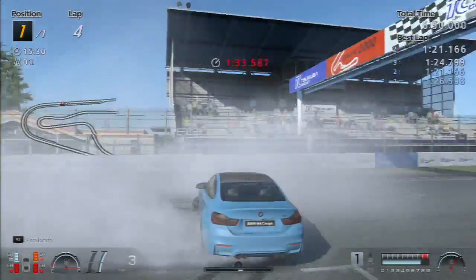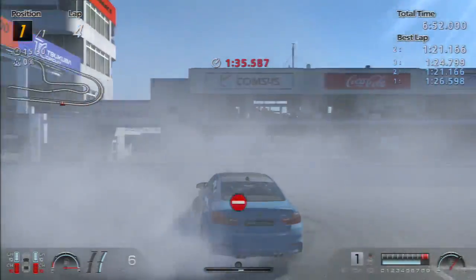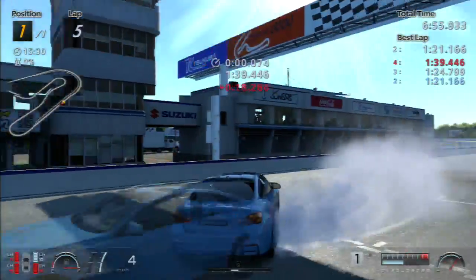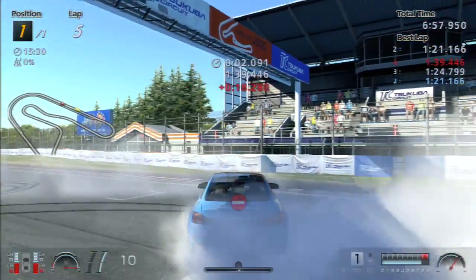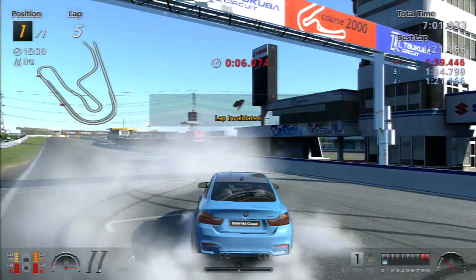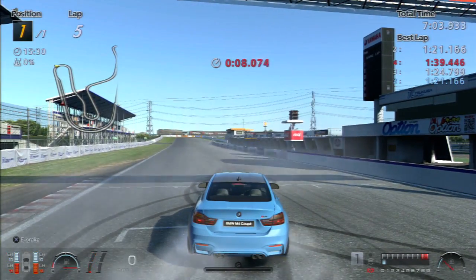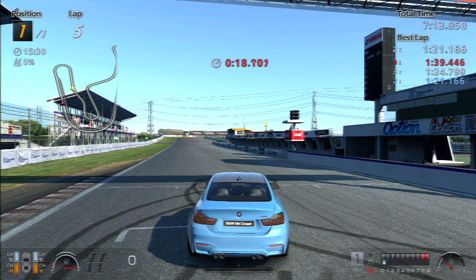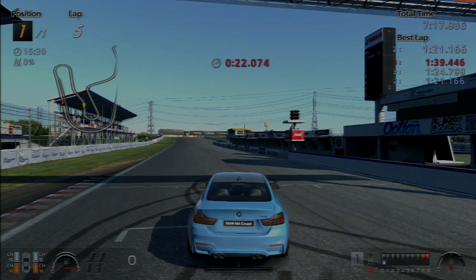Actually, this is an even better way to end it — a massive donut, basically trying to smoke out our own car. The smoke in this game is just awesome. If you guys enjoyed the video, don't forget to leave a like and tell me in the comments what you thought. If you have suggestions, leave them down there. If you're new, don't forget to subscribe for more — I'll see you guys in the next one with some more drifting on other tracks!